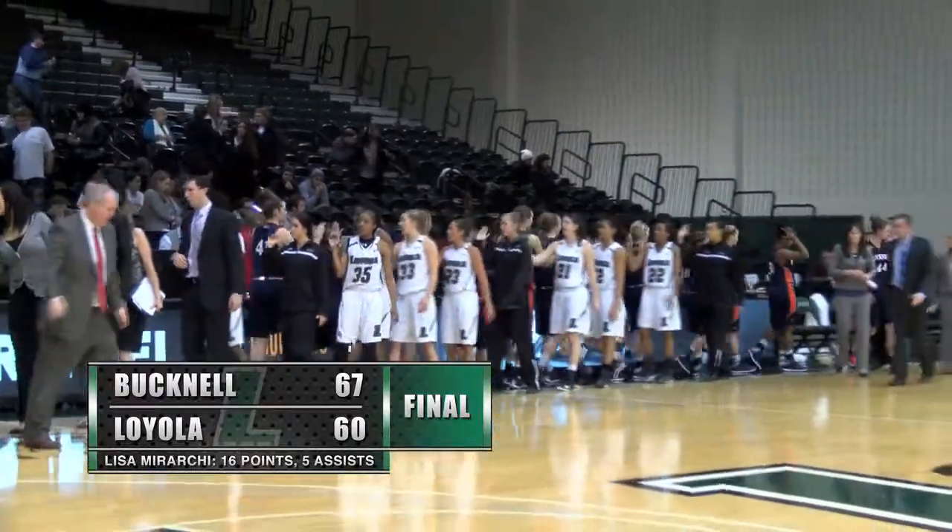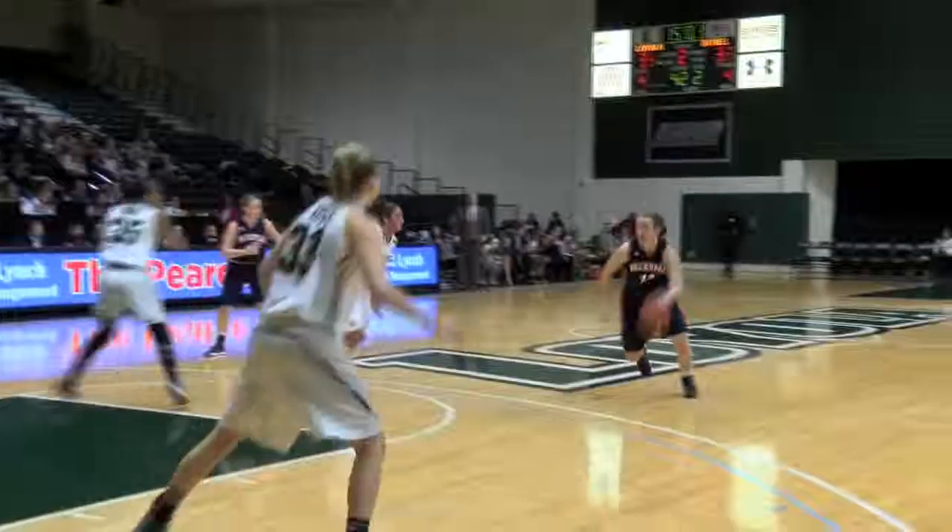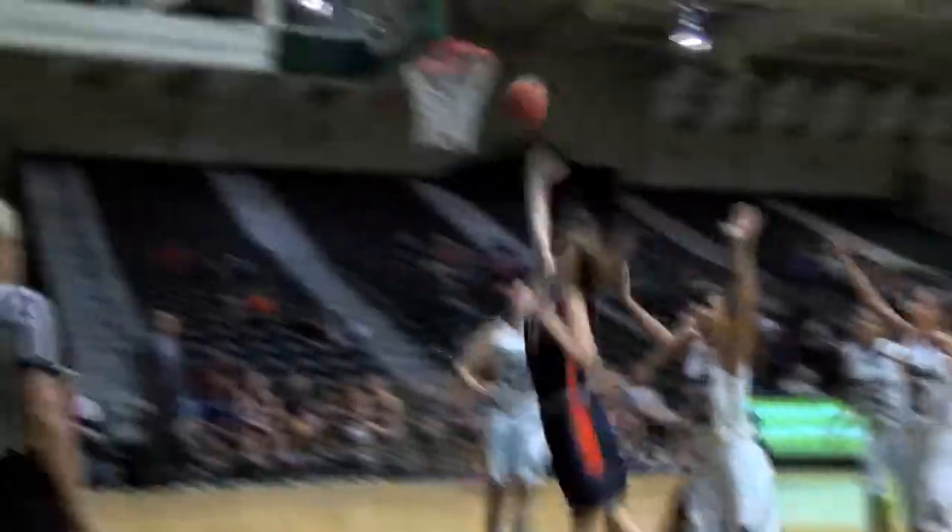Bucknell plays at a tremendous pace, which you saw in the second half, and we did not want to play at that pace for a lot of reasons. We did a good job in the first half, but credit them — second half they got going a little bit more. We missed some more shots and they were able to get out and run. I really wanted to slow them down a little bit, but they were able to get out and run.